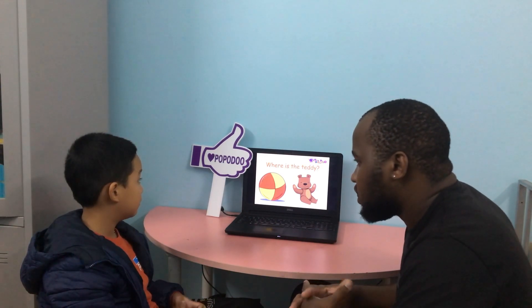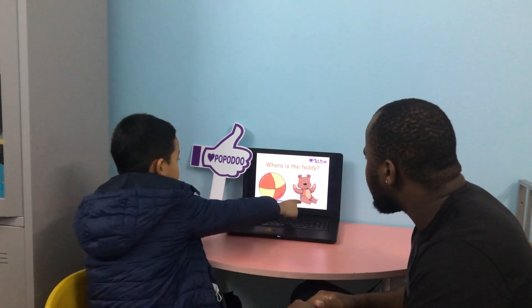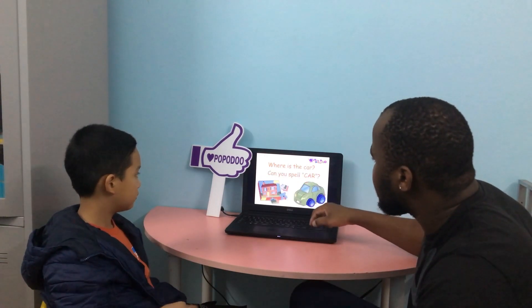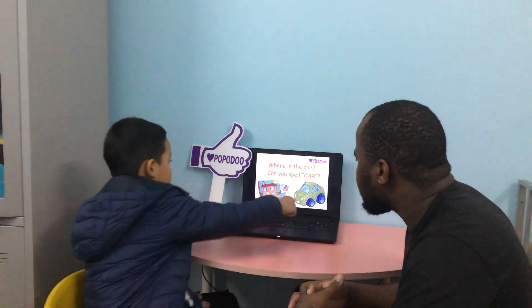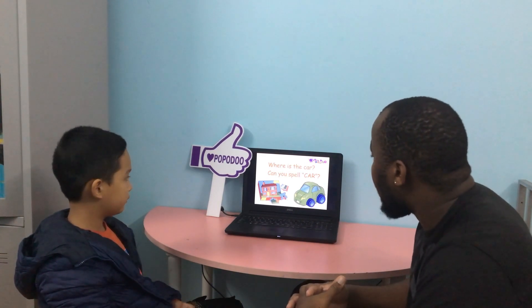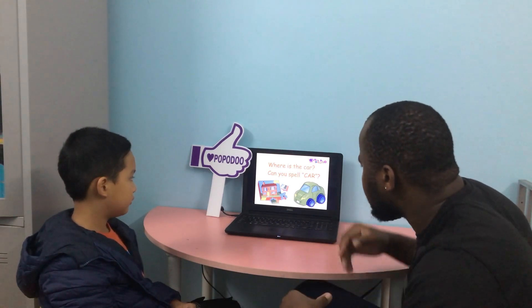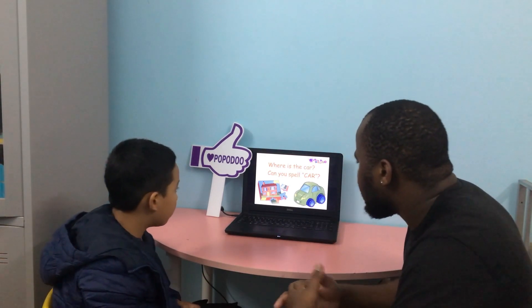Where is the teddy? Where is the teddy? What color is the teddy? It's brown. Good. Where is the car? Can you spell the word car? C-A-R. Good. What color is this car? It's green. And what color are the wheels? Purple. Good.